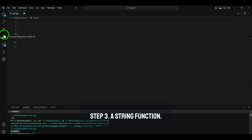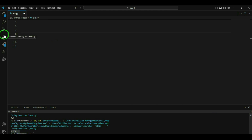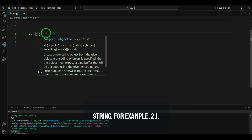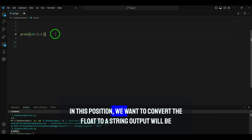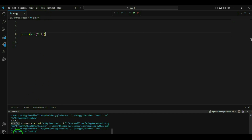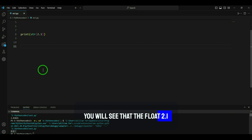Step 3 is the string function str(). The str() function changes a number to text — this is really useful in many situations. For example, print(str(2.1)) — this converts the float to a string. The output will be '2.1'. You will see that the float 2.1 is now a string '2.1'.